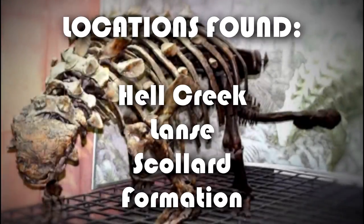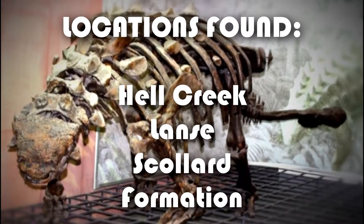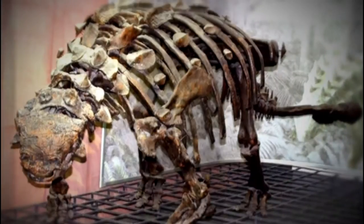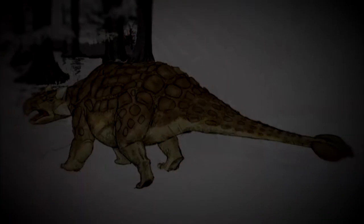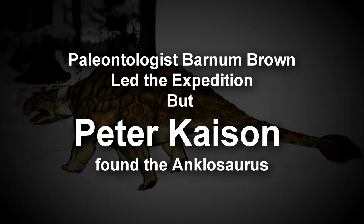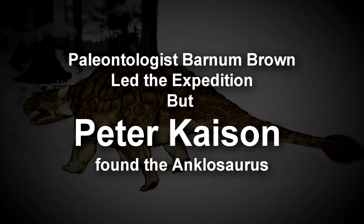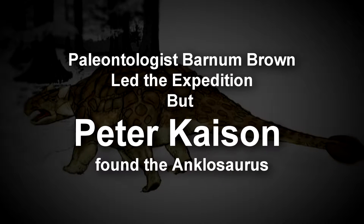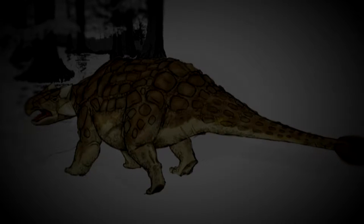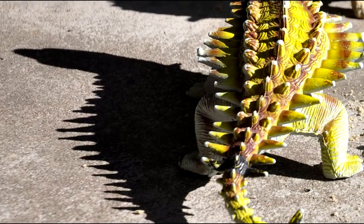Ankylosaurus has been discovered in the Hell Creek, Lance, and Scholar formations. In 1906, an American Museum of Natural History expedition was led by paleontologist Barnum Brown. The collector Peter Kaysen was the one who found the Ankylosaurus in the Hell Creek formation near Gilbert Creek, Montana. Brown scientifically described this animal in 1908.